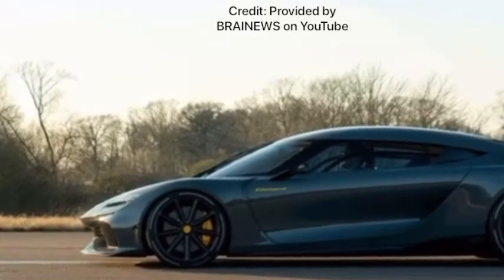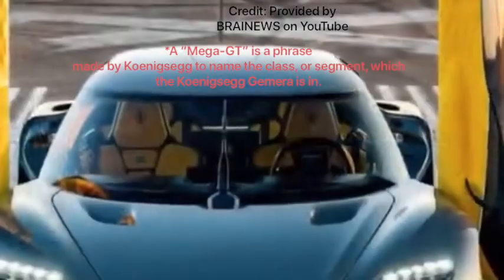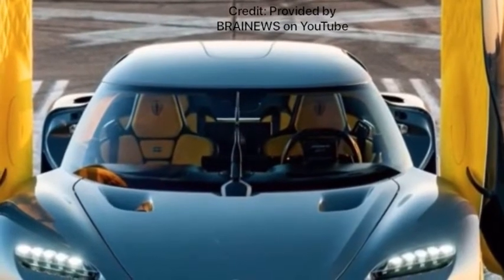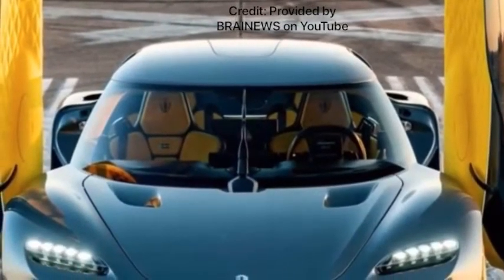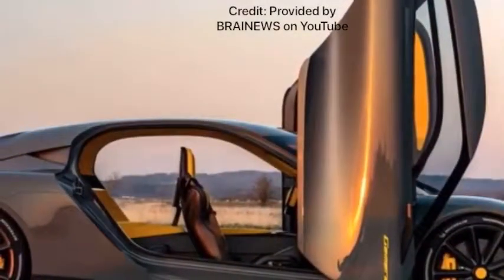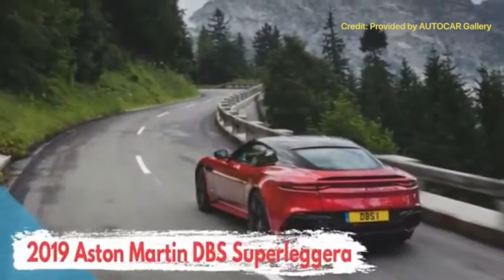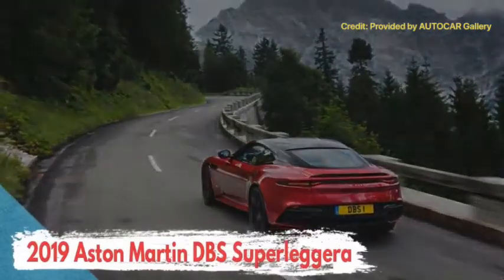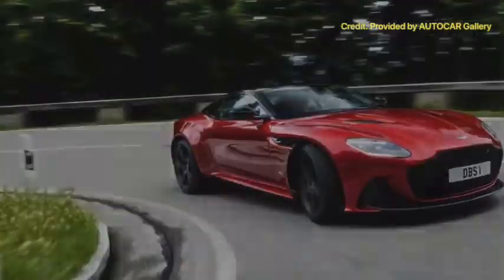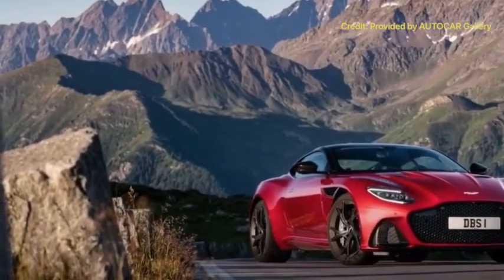The Koenigsegg Gemera is elegant, very unique — being what I believe is the first mega-GT — and definitely worth the price given how exclusive and unique it is. For those reasons, I give the Gemera a clear three out of three for exterior design. The Aston Martin DBS Superleggera also earns a three out of three for exterior design, thanks to how elegant and stylish it is, how unique its design is, and how well the design fits its price point.